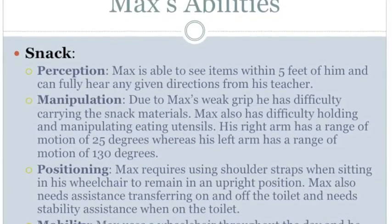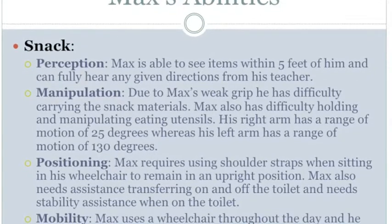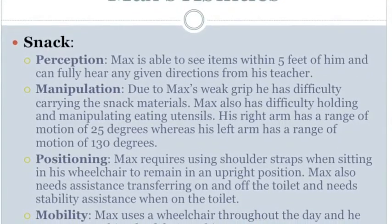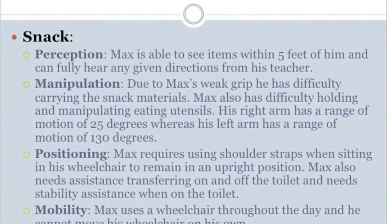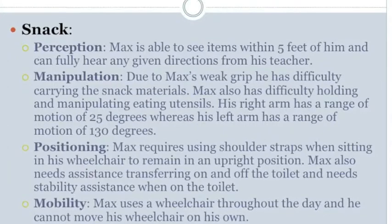Manipulation. Due to Max's weak grip, he has difficulty carrying the snack materials. Max also has difficulty holding and manipulating eating utensils. His right arm has a range of motion of 25 degrees, whereas his left arm has a range of motion of 130 degrees.